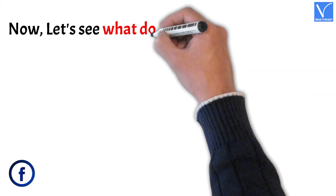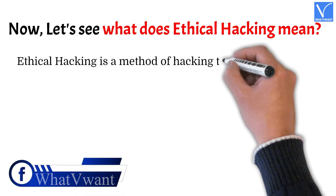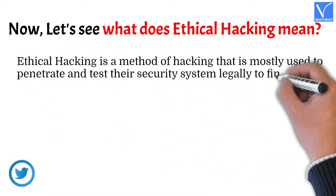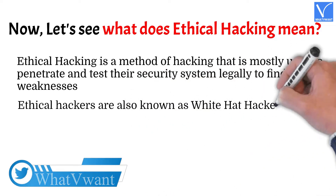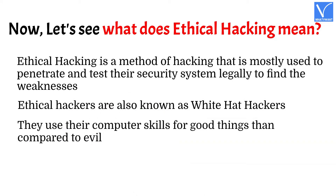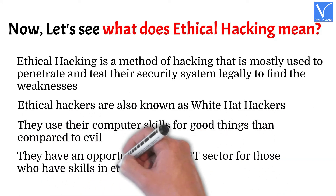Now let's see what ethical hacking means. Ethical hacking is a method of hacking that is mostly used to penetrate and test security systems legally to find weaknesses. Ethical hackers are also known as white hat hackers. They use their computer skills for good purposes. There are opportunities in the IT sector for those who have skills in ethical hacking.